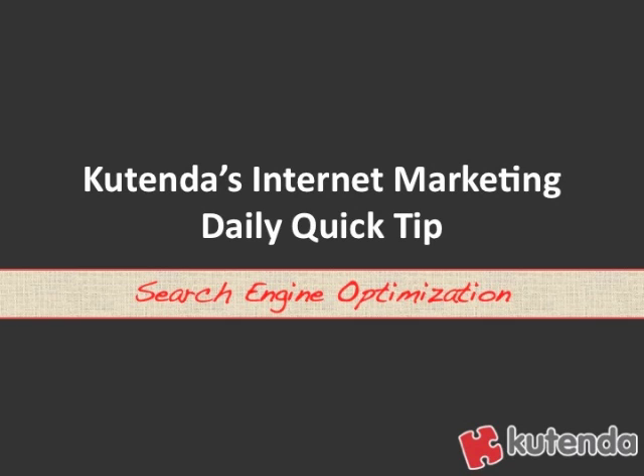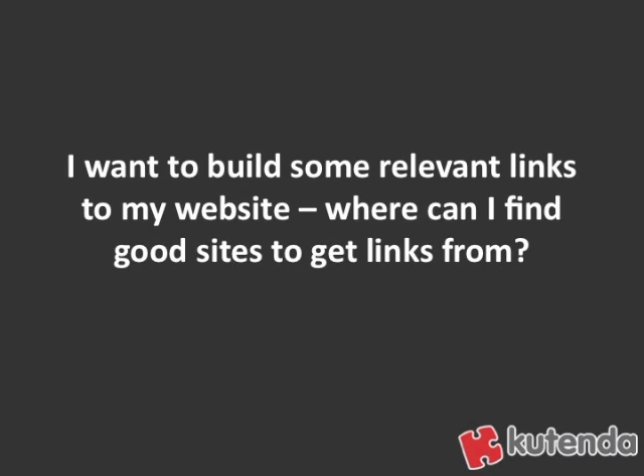Welcome to Contenda's Internet Marketing Daily Quick Tip. Today's tip is on search engine optimization. Today's tip comes from the question: I want to build some relevant links to my website — where can I find good sites to get links from? And that brings us to today's tip of the day.